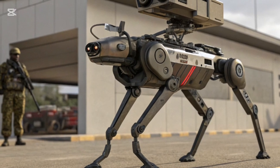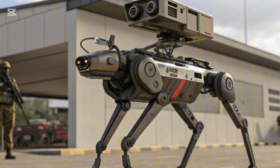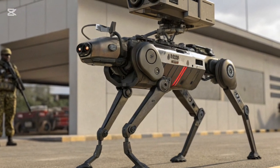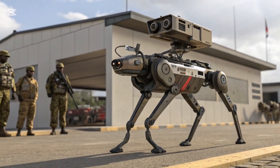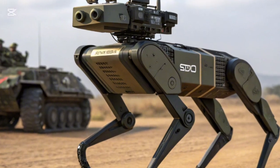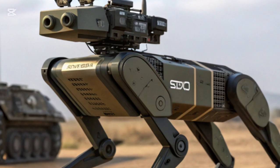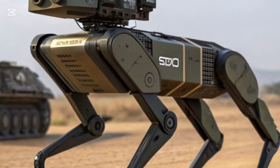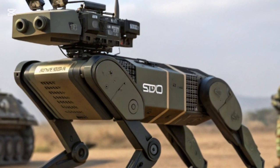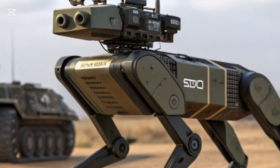Beyond logistics, the robot is equipped with cameras, thermal sensors, and artificial intelligence software that allow it to scout ahead of soldiers. It can identify threats, mark potential ambush spots, and even transmit real-time battlefield data to commanders. For combat scenarios, the robot DOG can also be fitted with light weapon systems, though Kenya emphasizes its role more in support than direct fighting. This approach ensures that the robot enhances soldier effectiveness without replacing the human element on the ground.